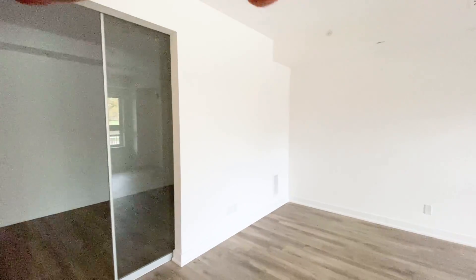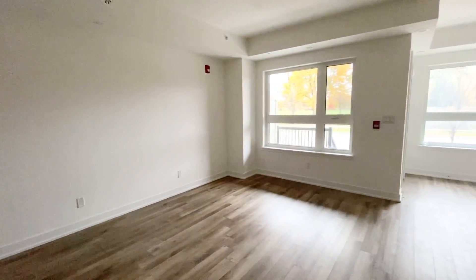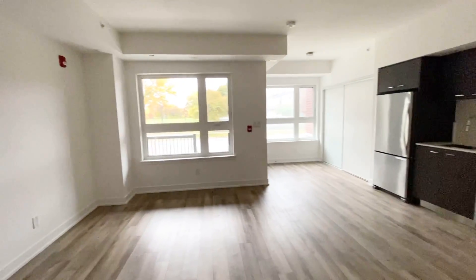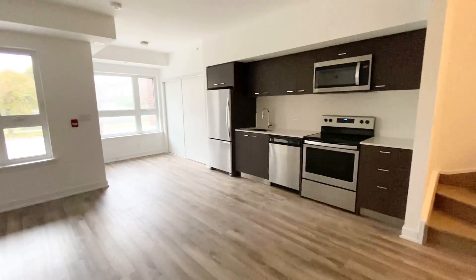We have a very spacious unit here. On this wall you can definitely put your full set of furniture — a sectional or sofa loveseat — and on the other wall you can put your TV. You can also put your dining set just beside the window or in front of the kitchen.